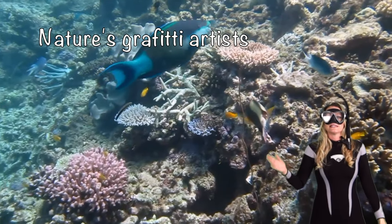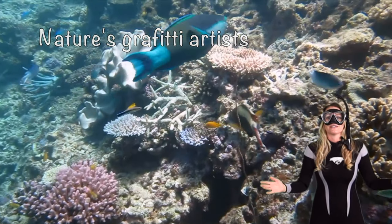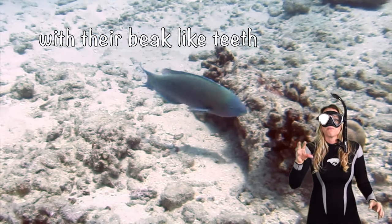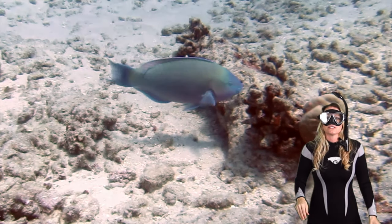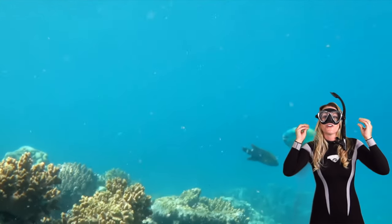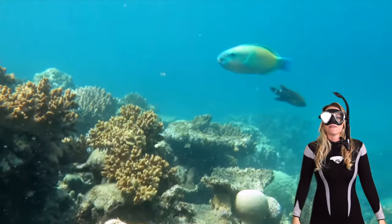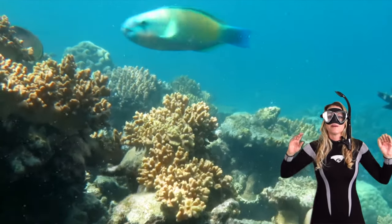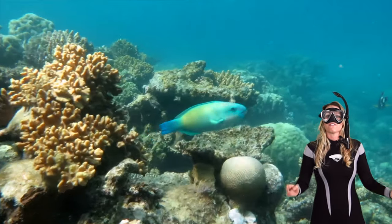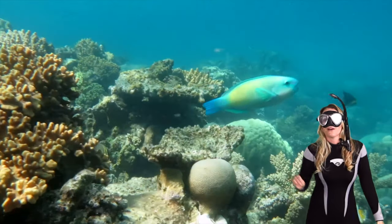Parrotfish are like nature's graffiti artists. They nibble on coral, grinding it with their beak-like teeth to reach all the algae and tiny organisms within. You can actually hear the crunching on the reef. As they do that, they leave behind these colorful, intricate patterns right into the reef. It's like saying, 'I was here!'